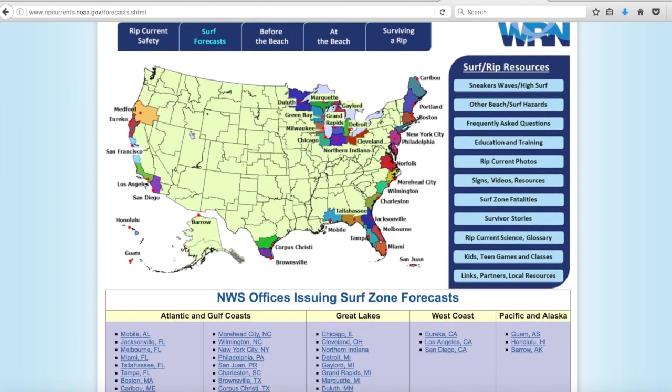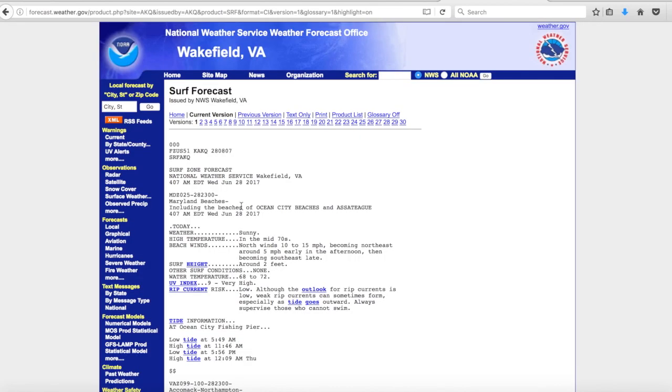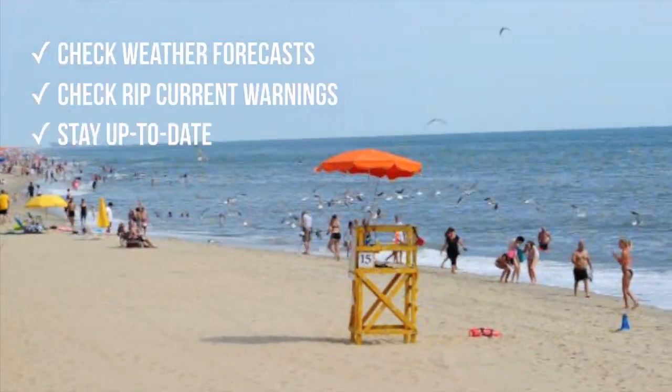This time of year we see an increase in persons-in-the-water search and rescue cases. I think a lot of these are preventable by following our boating safety tips. Always check the weather before you head out, especially the rip current forecasts. Beach conditions can change rapidly, so keep up to date.